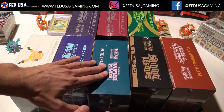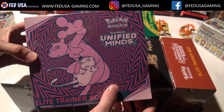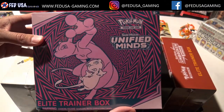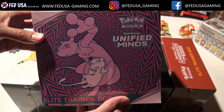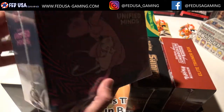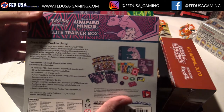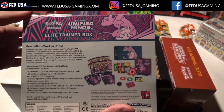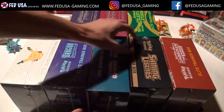Let's look at a couple of the ones we have here. Here's the new Unified Minds. What I would say about the new elite trainer boxes is that even though they seem like they're super available, some of the recent sets have actually gone out of print pretty quickly. Unified Minds you can get pretty frequently, but for example...